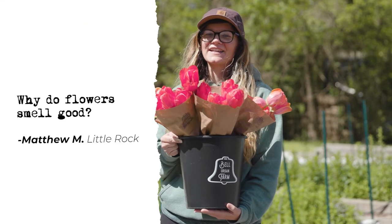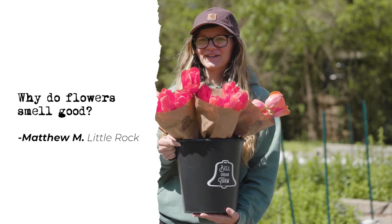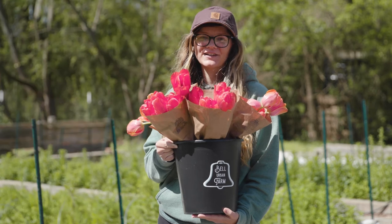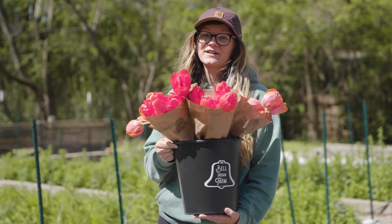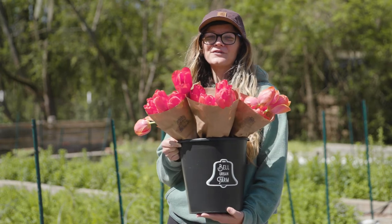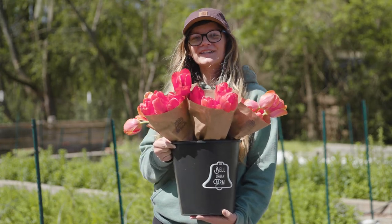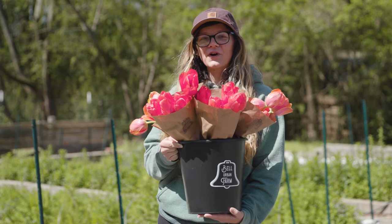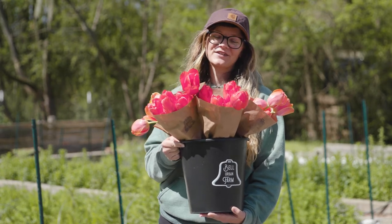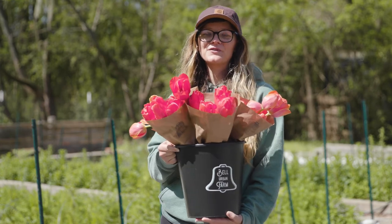The final question for today is, why do flowers smell good? Flowers smell good so they can attract the right pollinators to come visit them. But it's also great for humans too, because we can enjoy smelling these beautiful flowers in our homes. So if you're local to central Arkansas, come visit us at our farm stand and you can take home some beautiful flowers.